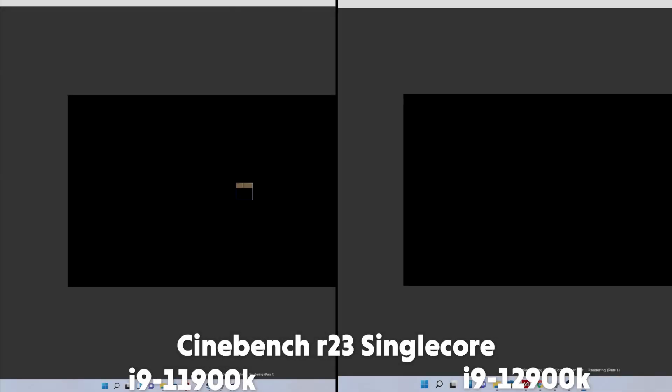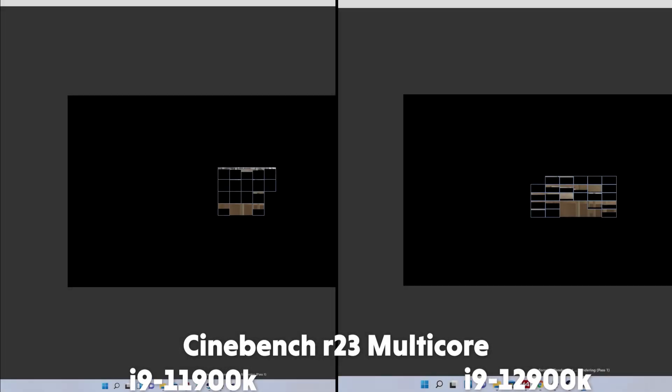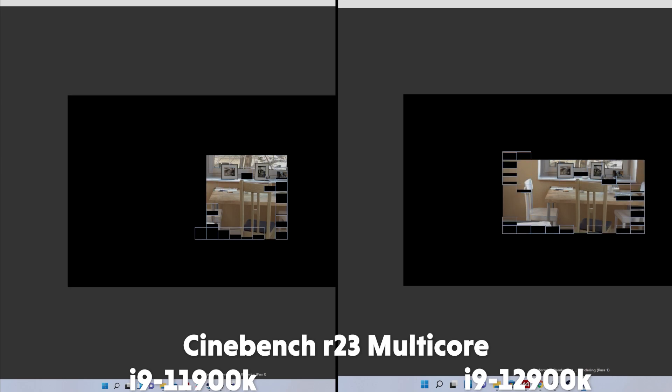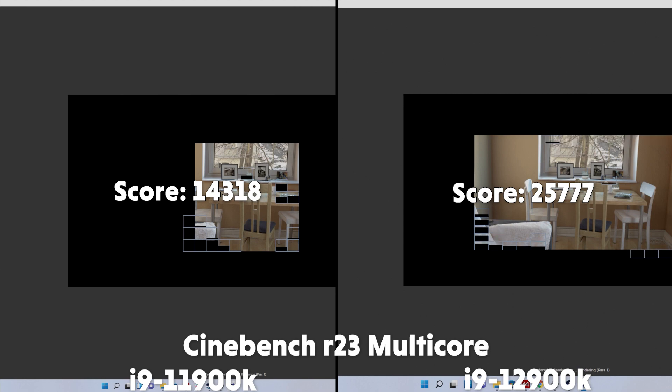We also have Cinebench R23, and on single core the 11th gen scores 1546 and the 12th gen scores 1949, quite a significant score difference. The improvement is much better in the multi-core, with the 11th gen scoring 14,318 and the 12th gen scoring 25,777 — quite the improvement on the multi-core, over 10,000 points more.